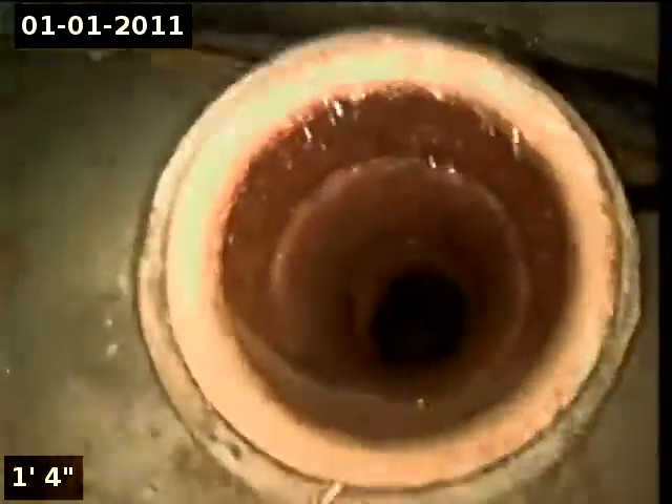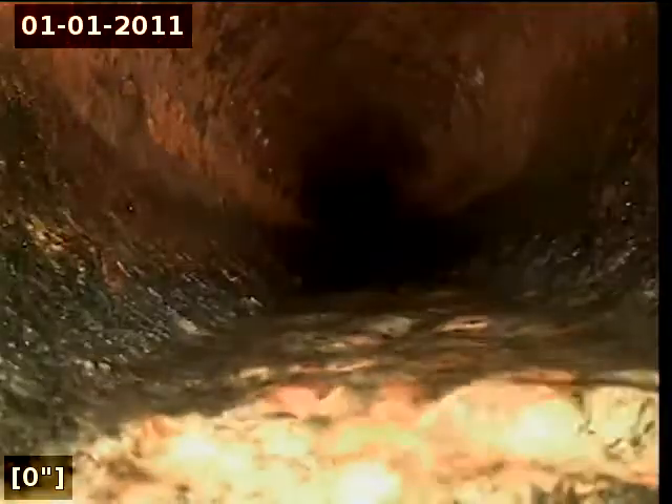Point of access is a 4-inch cast iron clean out located in the basement. We're in the horizontal position. I'm going to zero out the foot meter and then continue with the inspection.